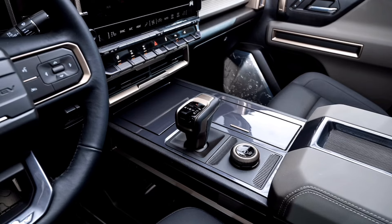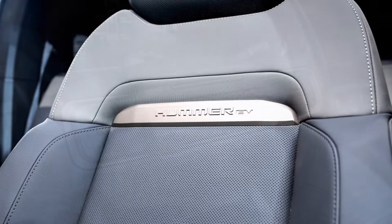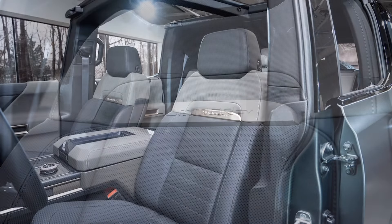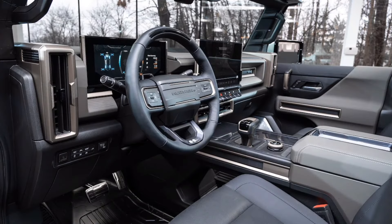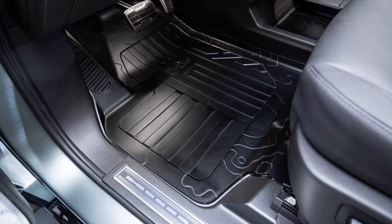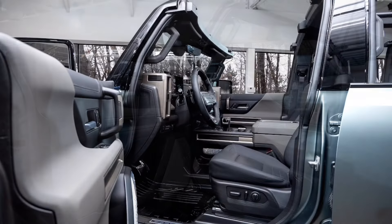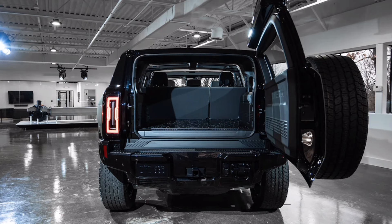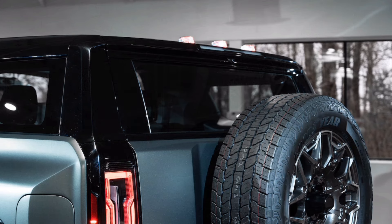The Hummer uses GM's Ultium battery system for up to 300 miles of range on a single charge. The SUV is expected to outsell the pickup, and GM hopes the pair proves to consumers that legacy carmakers can make cool and capable electric vehicles. GM's Ultium batteries are packaged into modules and provide a range of 250 to 300 miles per charge, depending on the trim level, which also dictates whether the model has two or three electric motors.